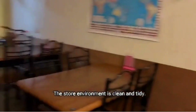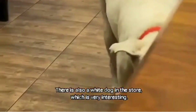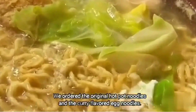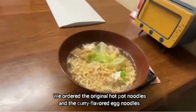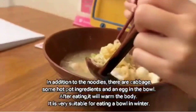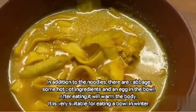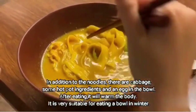The store environment is clean and tidy. There is also a white dog in the store, which is very interesting. Here is the menu on the wall. We ordered the original hot pot noodles and the curry flavored egg noodles. In addition to the noodles, there are cabbage, some hot pot ingredients, and an egg in the bowl. After eating, it will warm the body. It is very suitable for eating a bowl in winter.